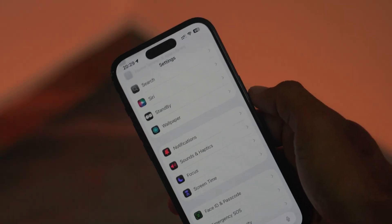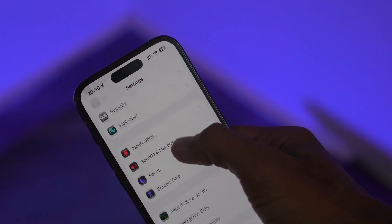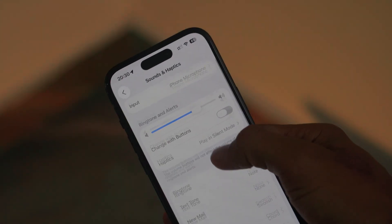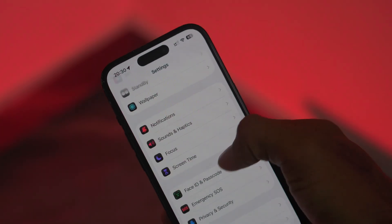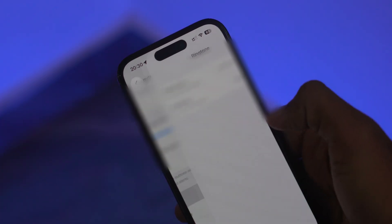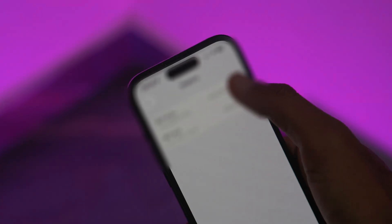Apart from all the cosmetic changes, after a very long period of time, Apple finally changed the sounds and haptics on your iPhone. I mean the ringtone on your iPhone. So go to the sounds and haptics section and click on the ringtone button. Here you can set the ringtone for primary and secondary SIM cards.